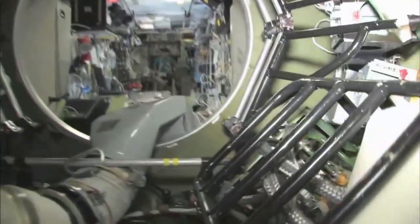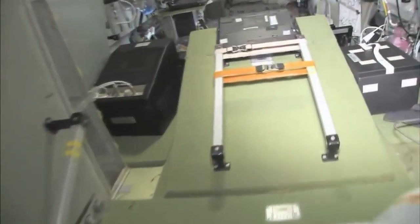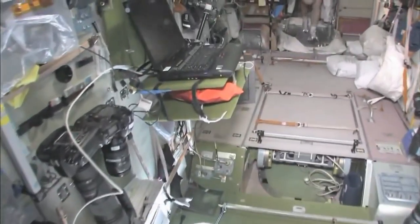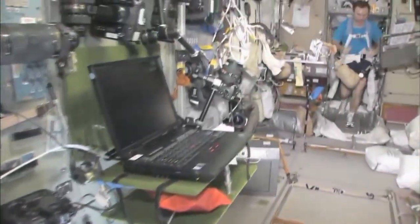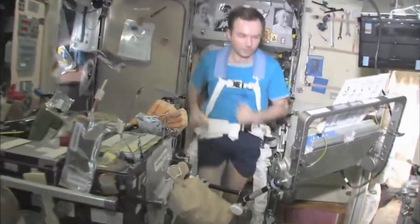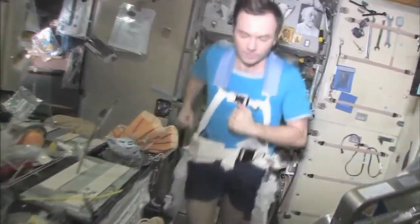Last but not least, in the service module — Zvezda, which means star — it's the heart of the space station. It's where we used to have the only place where we could create oxygen and live with the carbon dioxide removal system, as well as a place to eat and sleep. There's my crewmate, Yuri Lanchikov, exercising on the treadmill with vibration isolation system, the TVIS.